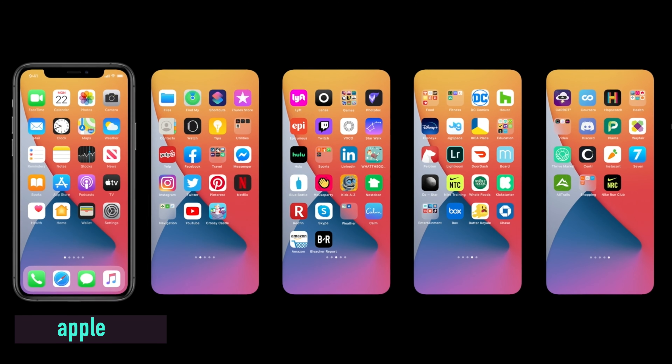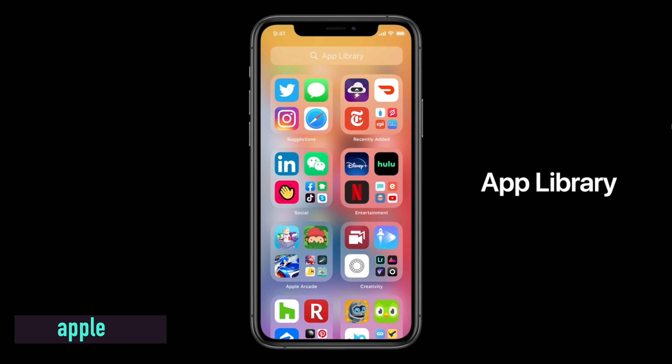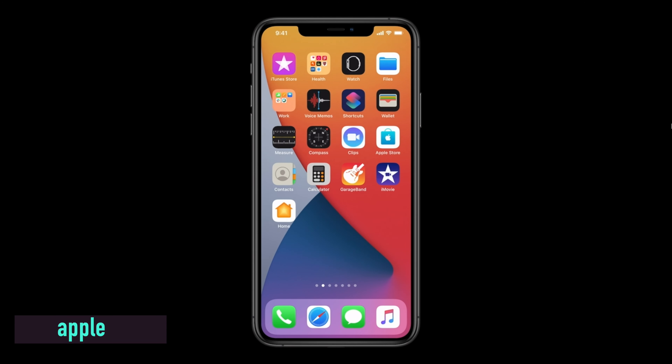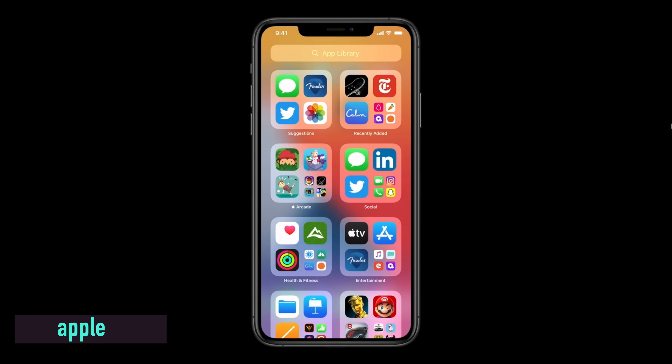Another feature all about the home screen is App Library. You no longer need a thousand app pages for all of your apps. It organizes every app on your iPhone almost into folders, so you can search for apps much quicker than swiping to page 10. You can choose how many app pages you want, then swipe right to get to the App Library, which shows you all of your apps. It's a really cool little feature in iOS 14.